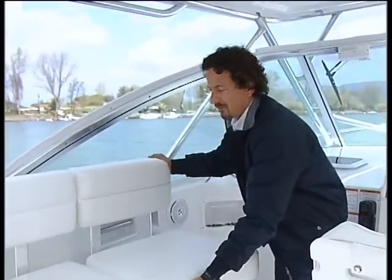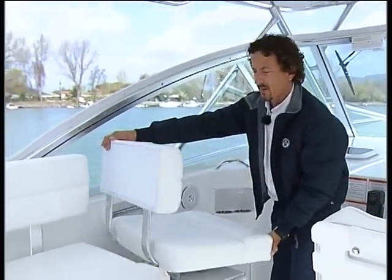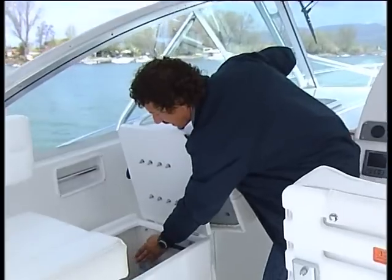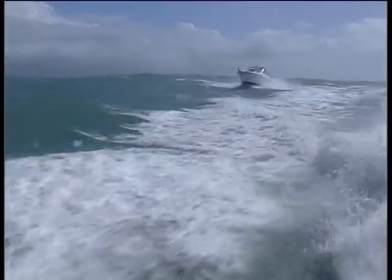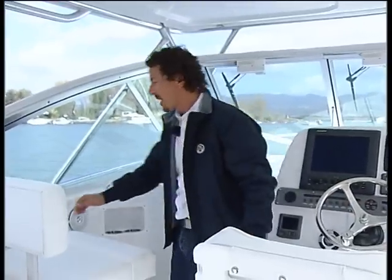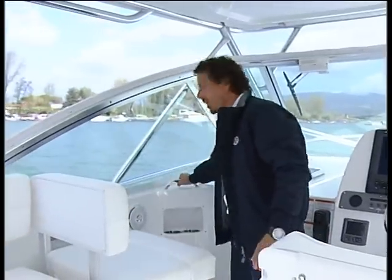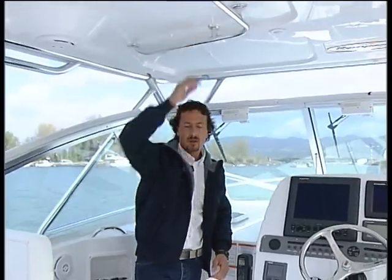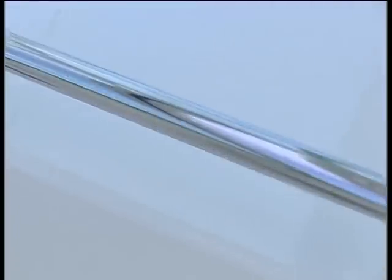The front seat can also turn to face the front. The freezer is controlled by a 240-volt system and it has a control panel just here to regulate your temperature. One thing you also notice on the Rampage is so many grab handles — grab handles everywhere. So anywhere you move on the back of the boat, you do it nice and safe.